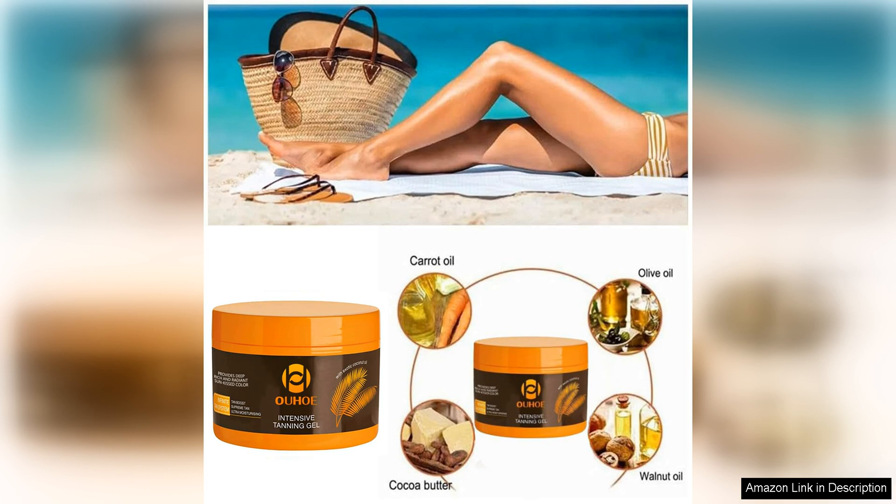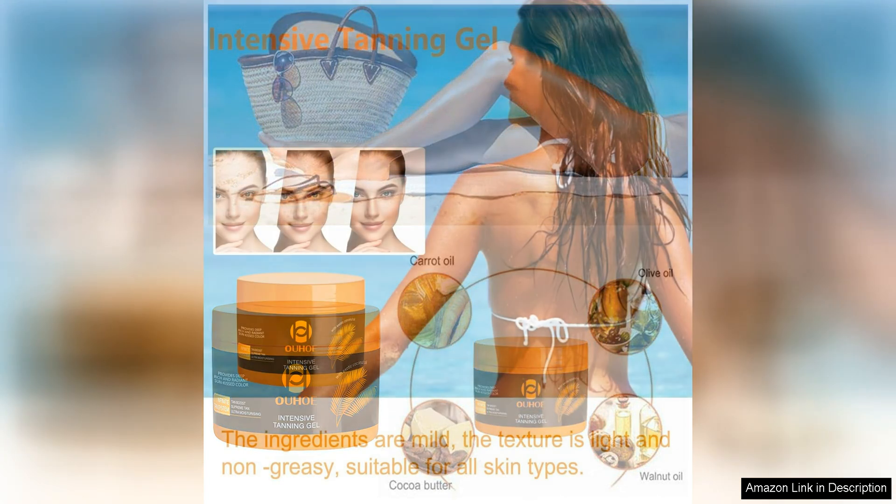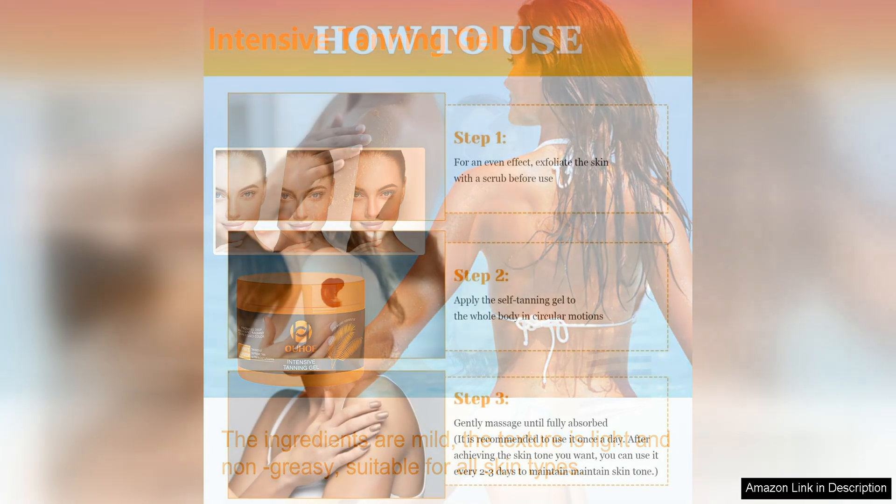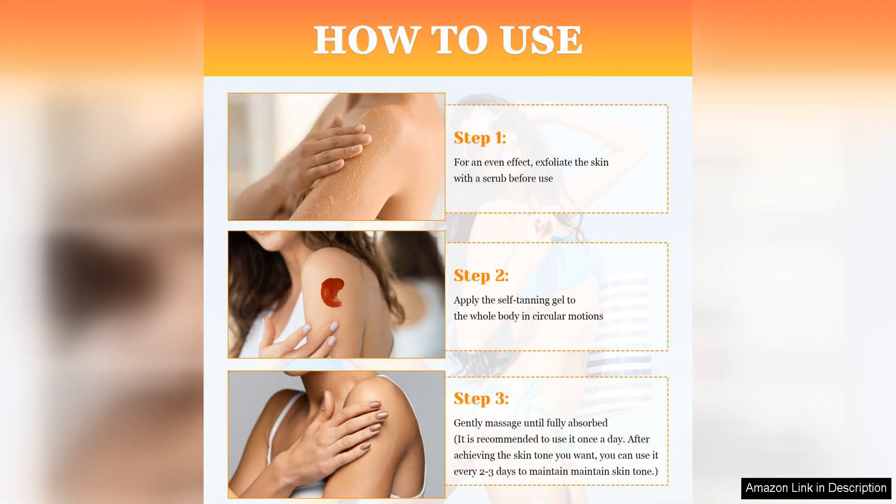With regular use, users can achieve a beautiful sun-kissed glow that lasts. Natural Tanning Accelerator Cream is a great option for those looking for a more natural approach to tanning. This cream is made with organic and natural ingredients such as coconut oil and shea butter that work together to promote a faster, more even tan.